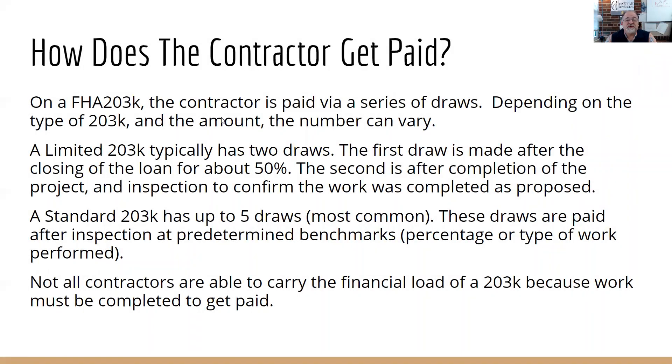How does a contractor get paid? That's done through a series of draws on a 203K — nothing comes from the homeowner out of pocket; it all comes through the loan. For a limited, there are typically two draws: the first is made after closing for about 50%, and the second after completion and inspection confirming the work was done as proposed. On a standard 203K, you can have up to five draws, paid after inspections at predetermined benchmarks based on a percentage or type of work performed. Not all contractors can carry the financial load of a 203K, which is why we've positioned ourselves as the number one 203K contractor in Connecticut.